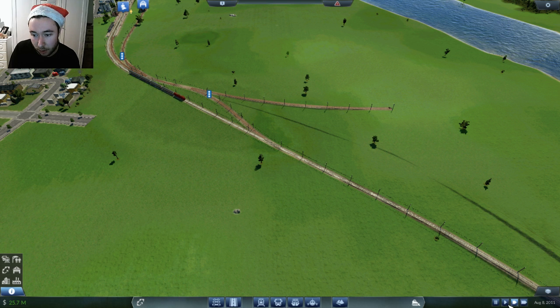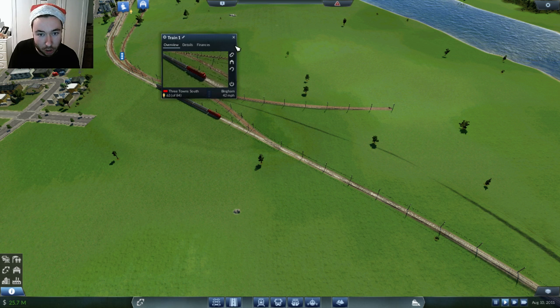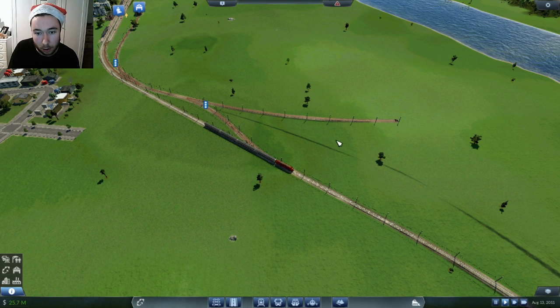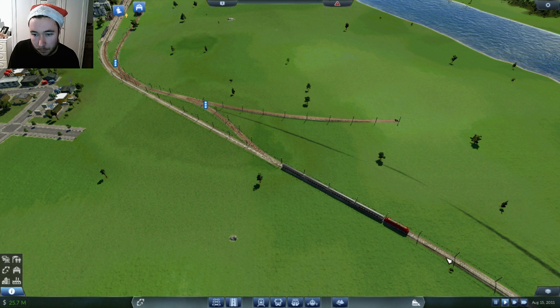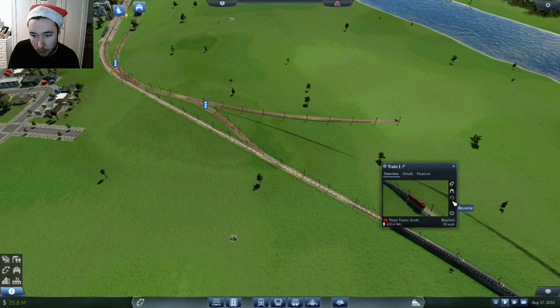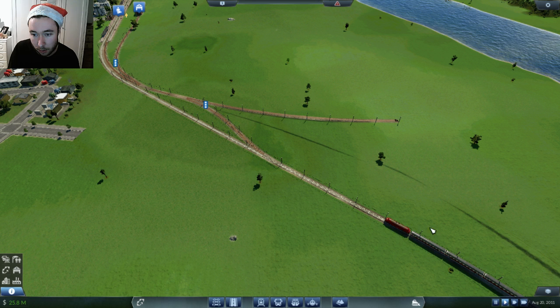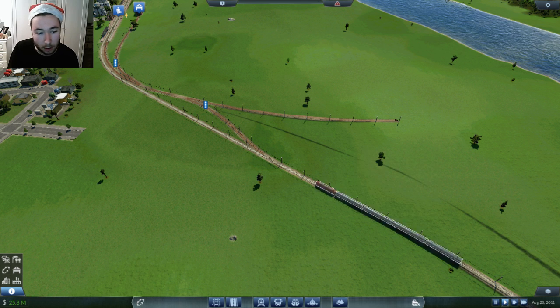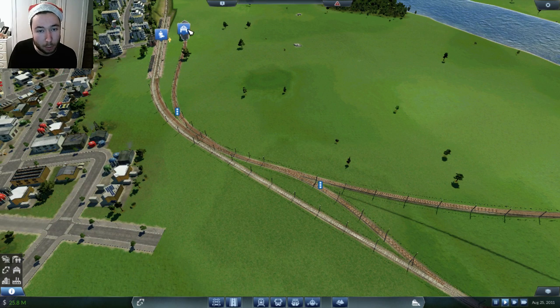I'll wait until it gets a little bit further down here - I might just slow down time. We're going to sell this train off and put a bigger and faster train on. We're also going to get some money back for this. We invested about 8 million into this train, so we're going to get about half of that back, and that will be more than enough to cover the cost of putting in another train.